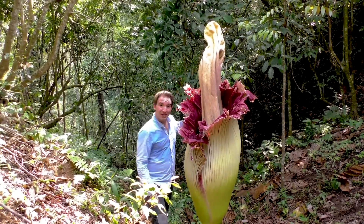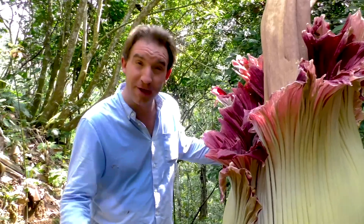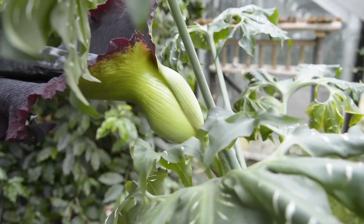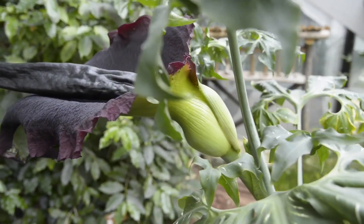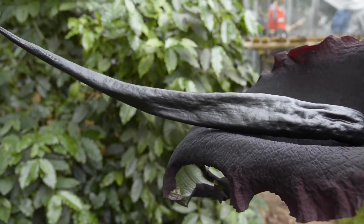Wow! Just look at the size of this thing — this is bigger than I ever imagined! While the giant aroids can be grown at home, there are many other stinky plants which you can cultivate to really gross out your parents, friends or neighbours.